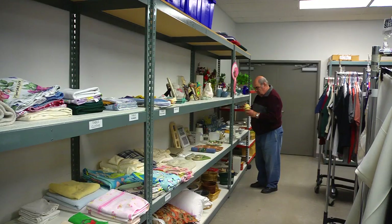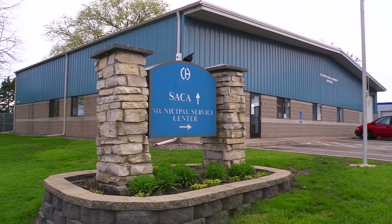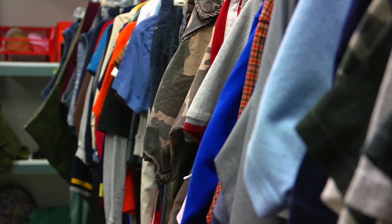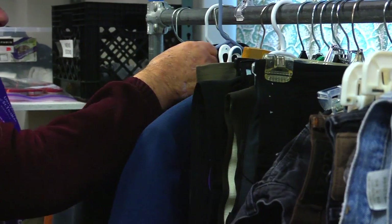SACA is a food shelf and a thrift store. We're located at 627 38th Avenue Northeast in Columbia Heights, which is right next to the City Garage. We changed our model over from a clothing room to the thrift store so that we could give the clients a little more dignity.